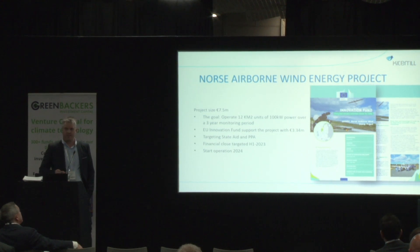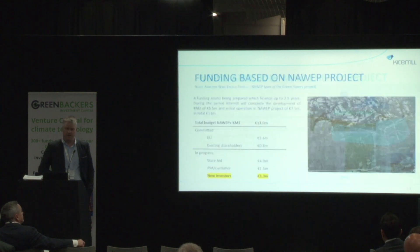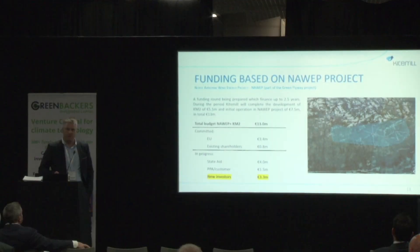Right now we need the funds to finish the development of this unit. For doing that, we have a total budget of 13 million euro, where we are needing 4 million euro in equity. About half of this has already been signalized, so we are now looking for approximately 2 million euro.